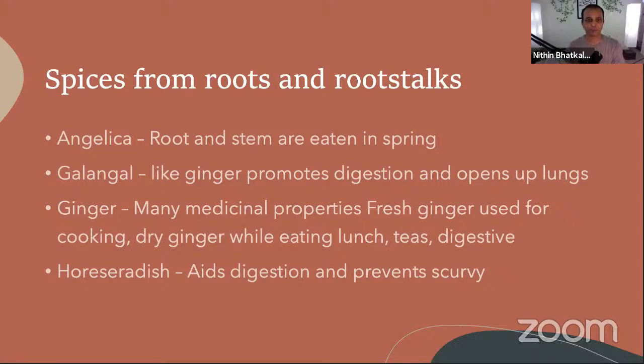One of the most famous root spices is ginger. There is also horseradish, galangal, and angelica — these are all root spices. Now, why are spices used? Number one: spices are aromatic. What has aroma got to do with food? One of the ways of healing in Ayurveda and in general is through aromatic oils.